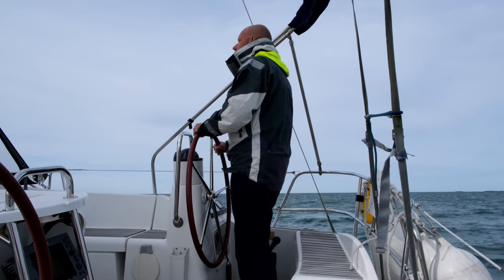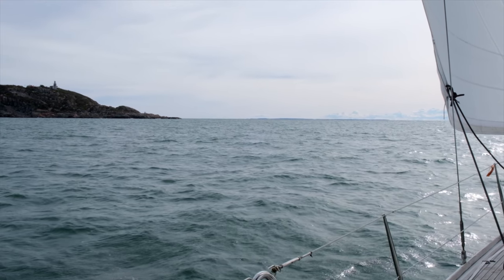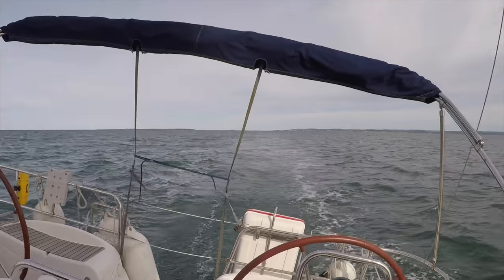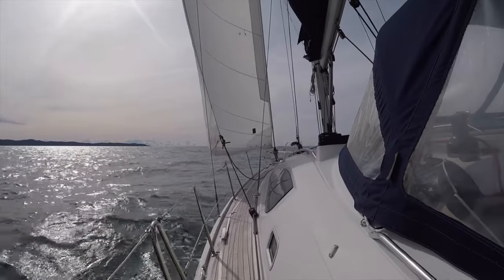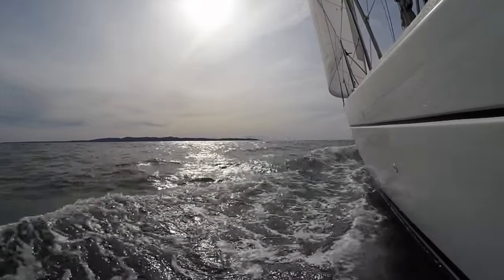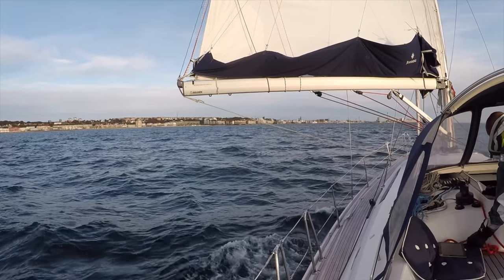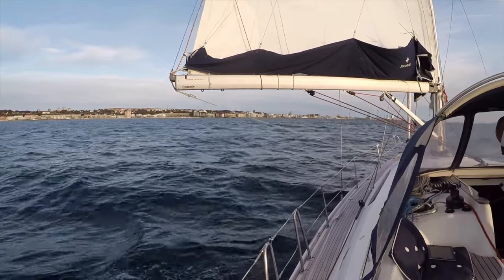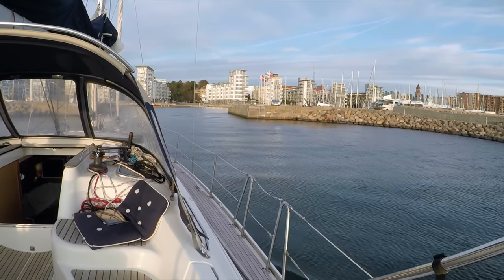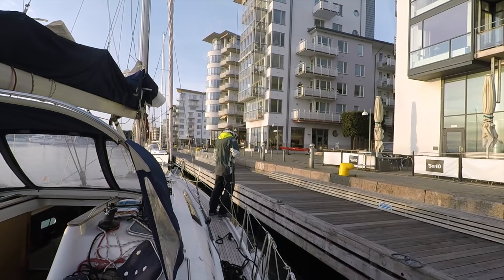The blue skies didn't last very long, but the sailing was good and we made decent speed most of the time. During the last part, the wind had dropped quite a bit, but we made it to the city marina just in time before sunset.